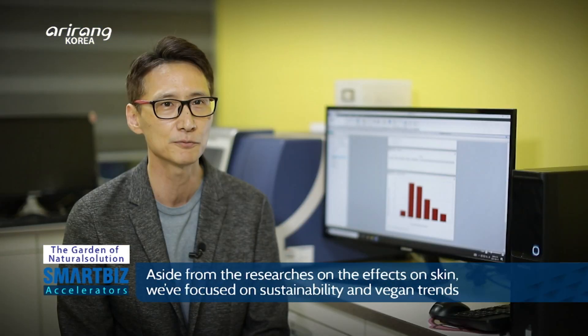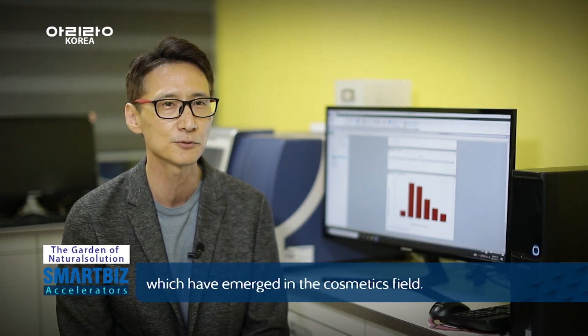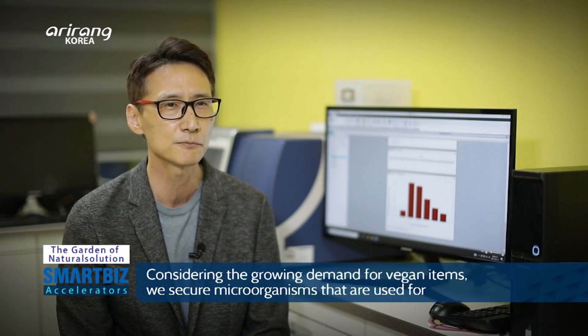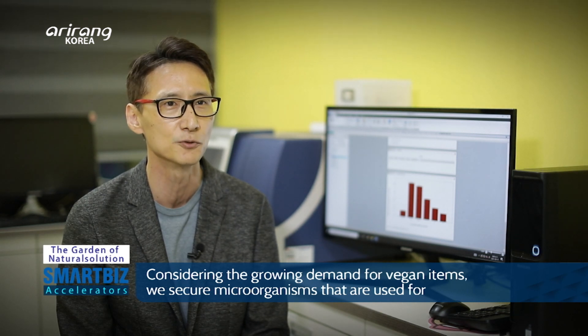The research lab is focused on skin efficacy studies and is concentrating on sustainability and vegan trends as major directions in the current cosmetics market. The company works with farms on sustainable farming practices and develops upcycling products using discarded parts of fruits and agricultural produce. For vegan product demand, plant-derived useful microbial strains for fermentation are also secured through in-house research.